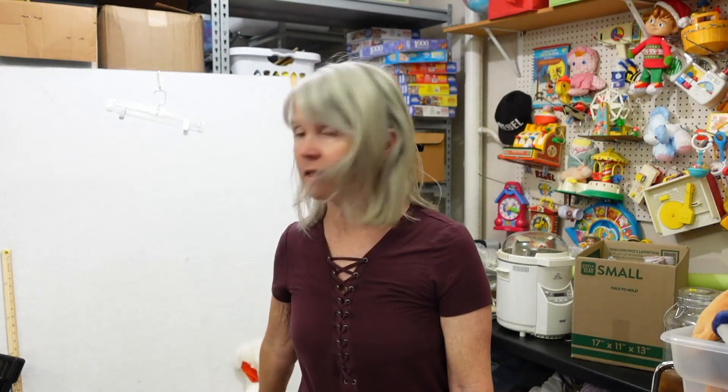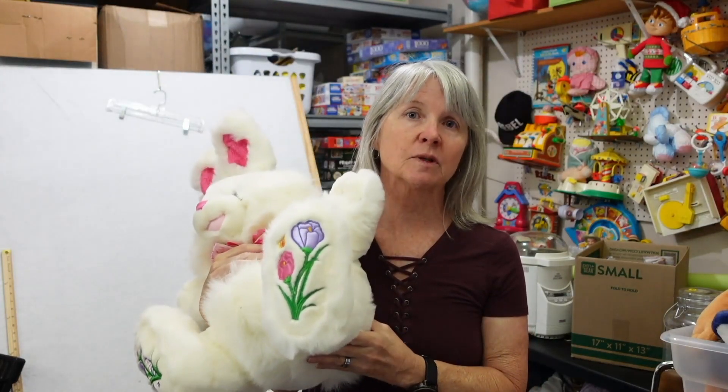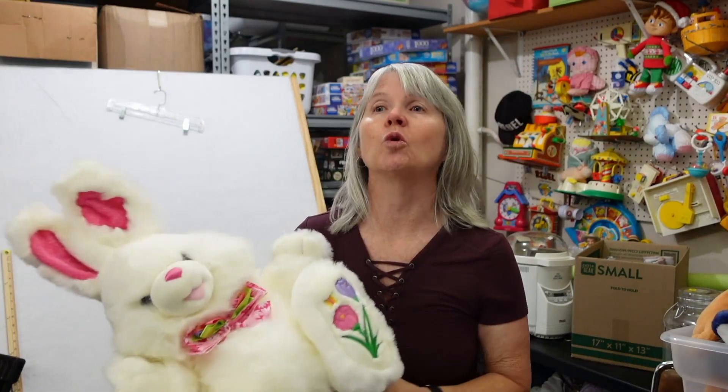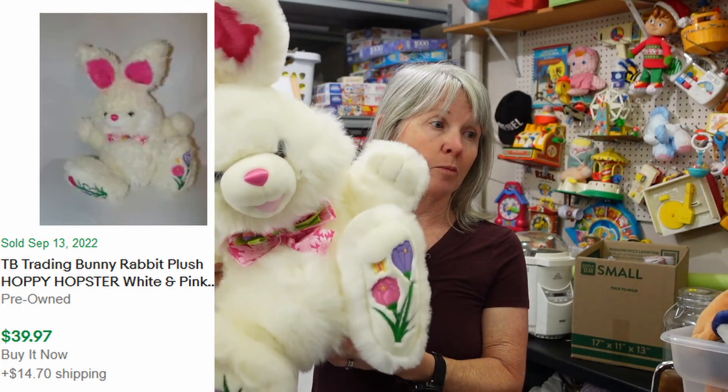She also had totes for just five dollars each, a lot of it Easter egg stuff and fall leaves I wasn't really interested in. I did pick up one Christmas thing. Now for the plush — these are called Hoppy Hopsters rabbits. The tag says TB Trading Company, but they're also Dandy. Up till last year these were selling for $60–$90, but I checked comps yesterday and people are selling them for $20–$40.